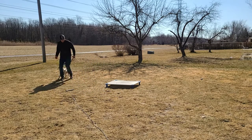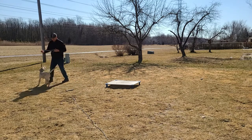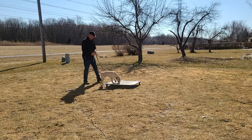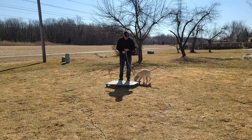So when I say 'break,' that means he can break the command of being on that place, like I told him to. What I want him to do is stay on there until I say otherwise. So I'm getting him used to me releasing him from that position.